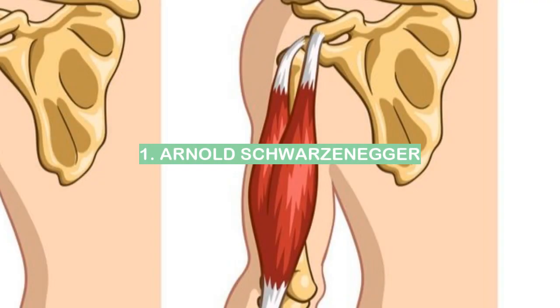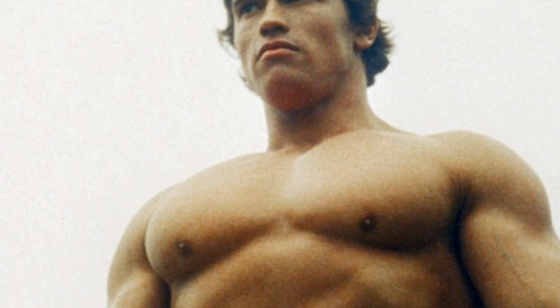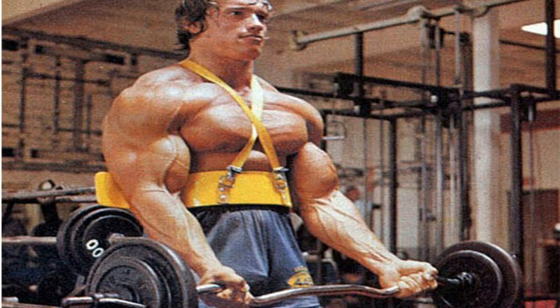Number 1: Arnold Schwarzenegger. Arnold Schwarzenegger is an Austrian-American actor, producer, businessman, investor, author, philanthropist, activist, politician, and former professional bodybuilder and powerlifter. He served as the 38th governor of California from 2003 to 2011, and as of 2020 is the most recent Republican governor of California.